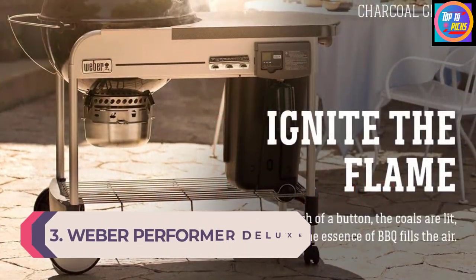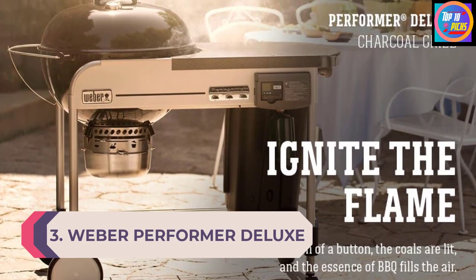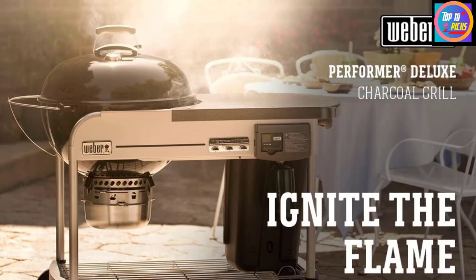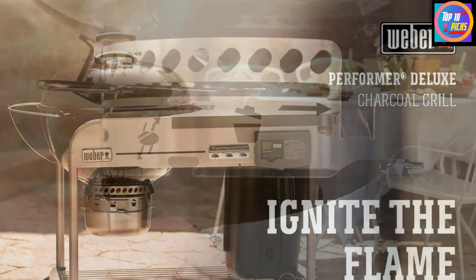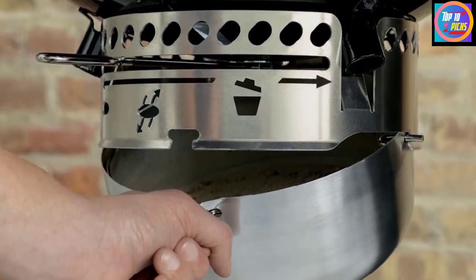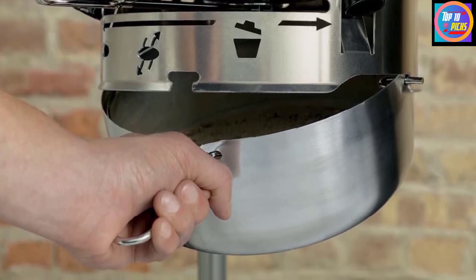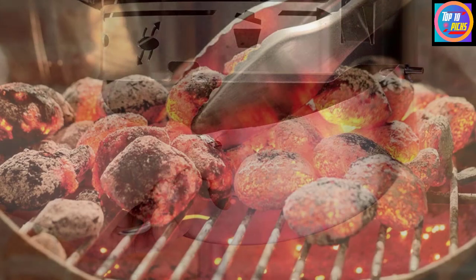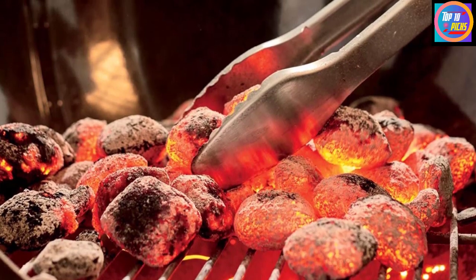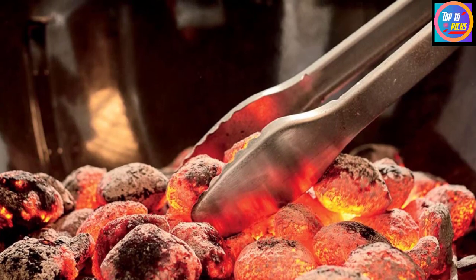Number 3: Weber Performer Deluxe Charcoal Barbecue. If you love to entertain but want to keep it classic with a kettle barbecue, the Weber Performer Deluxe is the one for you. It ignites easily thanks to its gas ignition system, meaning you get all the perks of gas but with that classic charcoal taste. You'll get a bottom shelf as well as a top option adjacent to the kettle, ready for hungry plates and plenty of condiments. You can also use it as a low and slow smoker thanks to its inbuilt vents — a truly versatile option.